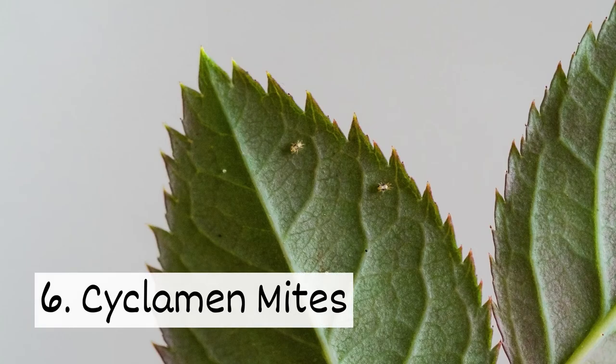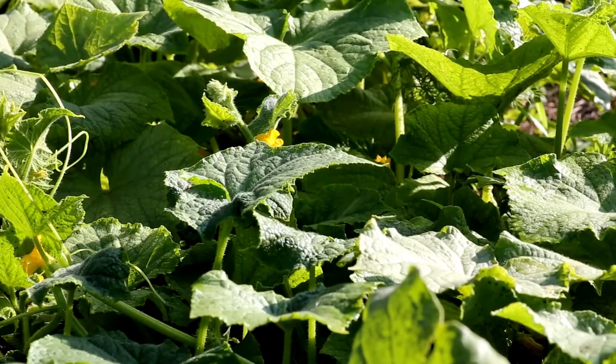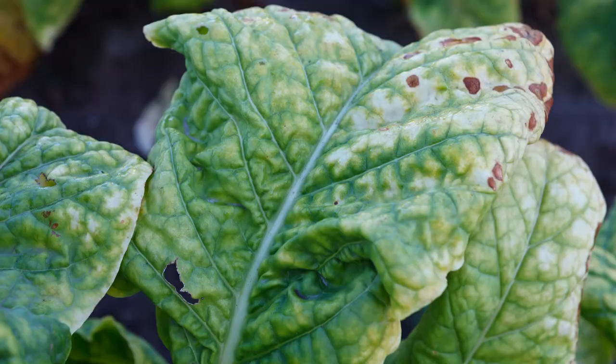Number 6: cyclamen mites. These mites hide under folded leaves, making them difficult to spot. They suck sap, leading to wrinkled and blotchy leaves.